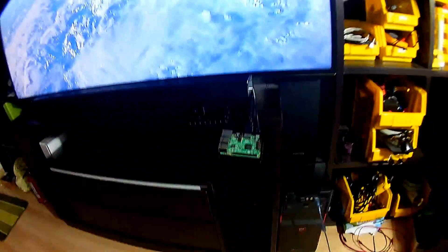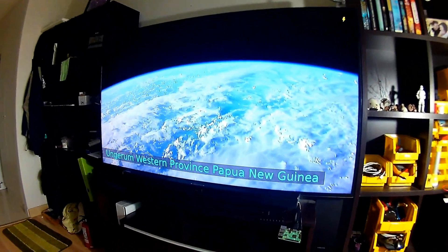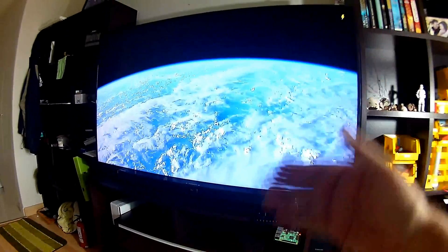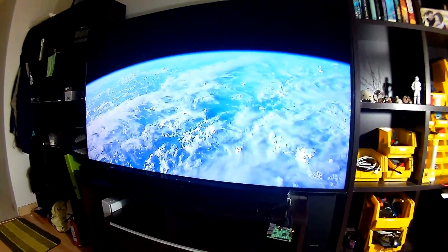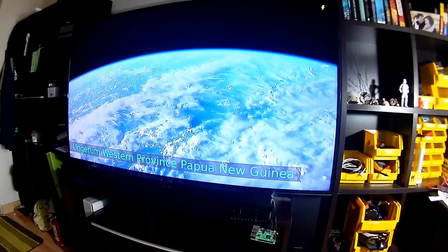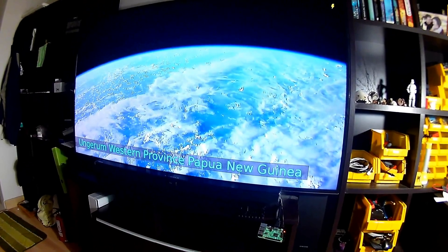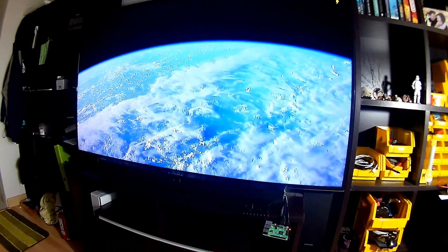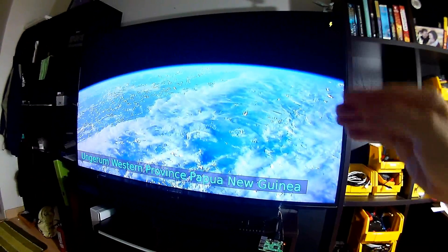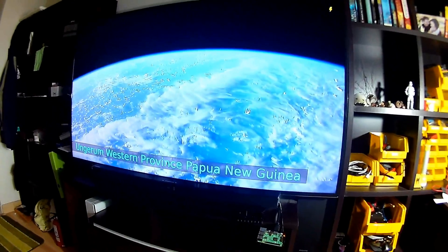One of the things you do in configuration is tell it where in the world you are, and then it does several things on screen. It gives you real-time high-definition video coming from the International Space Station, and it cycles through a few screens. One tells you when the next overfly of the space station is to your location — and specifically the next visible pass, which is around dawn or sunset when the station is above you in the dark but the sun is shining on it and reflecting down so you can see it go overhead.